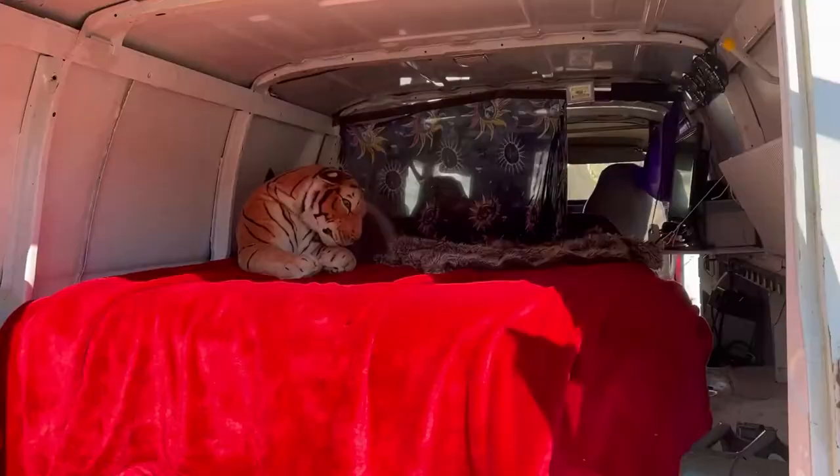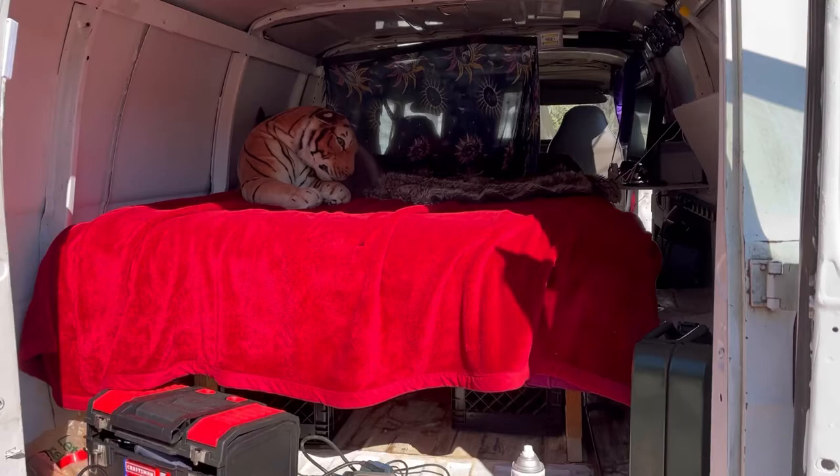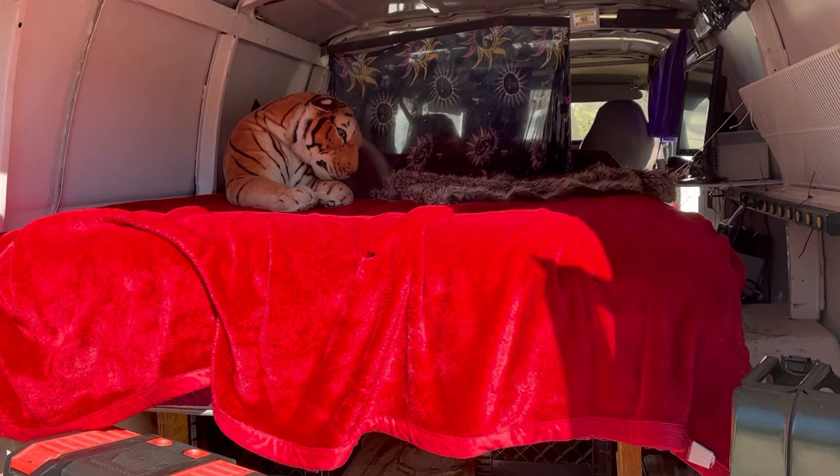Last but not least — the sleeping area, probably my favorite part of the van. It's so big it fits a full-size Serta queen mattress with a pillow top — a found item in excellent condition, got it for free. No stains, no concerning smells. That's a $500 value right there for free — can't complain.